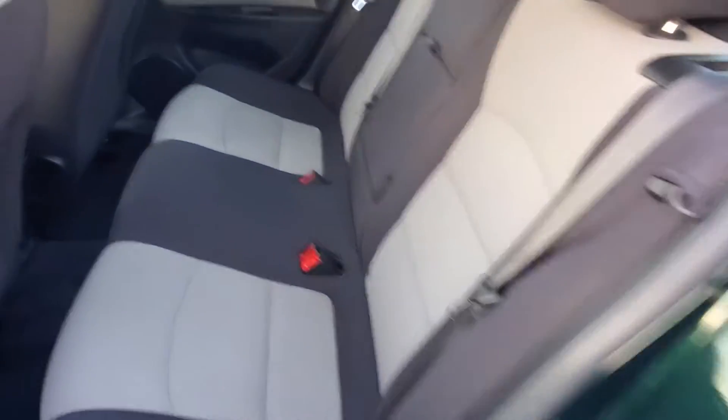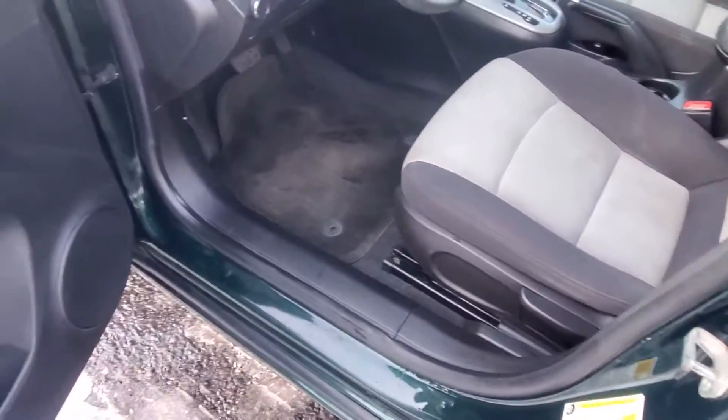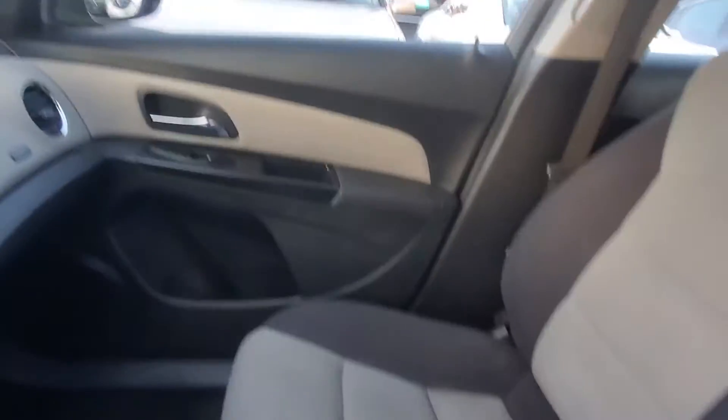Driver's side rear door panel, back seat, passenger side rear door panel — the back of the seats are in good condition. Headliner's in good shape. The vehicle does not have any odors; it has been recently detailed, so it does have a nice fresh scent. Here's your driver's side door panel, driver's side seat, middle console, passenger side seat, and passenger side door panel.